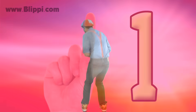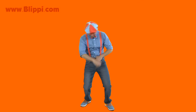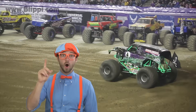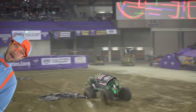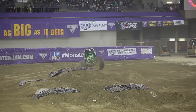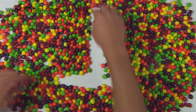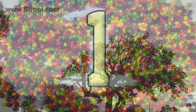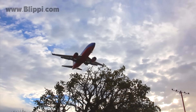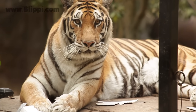One. One dancing Blippi. There's one monster truck. And look at how high it jumps. Whoa! This is the number one. One airplane. One tiger.